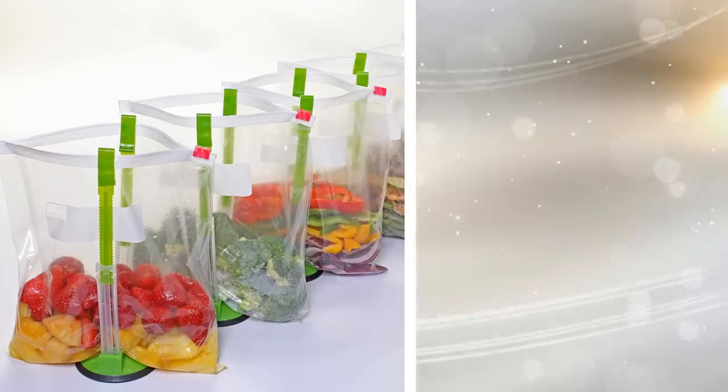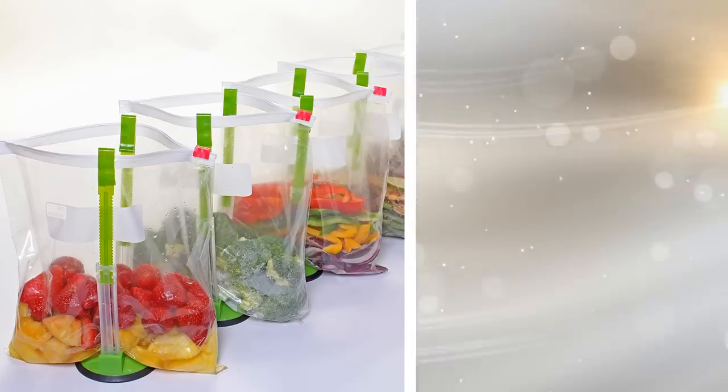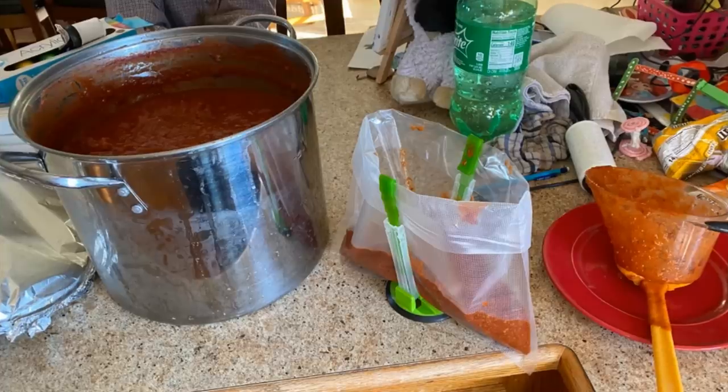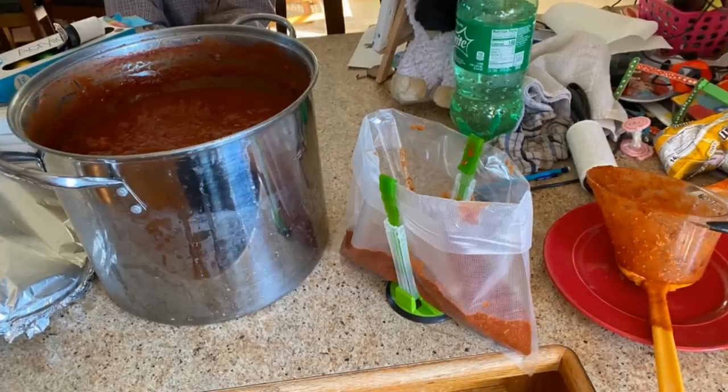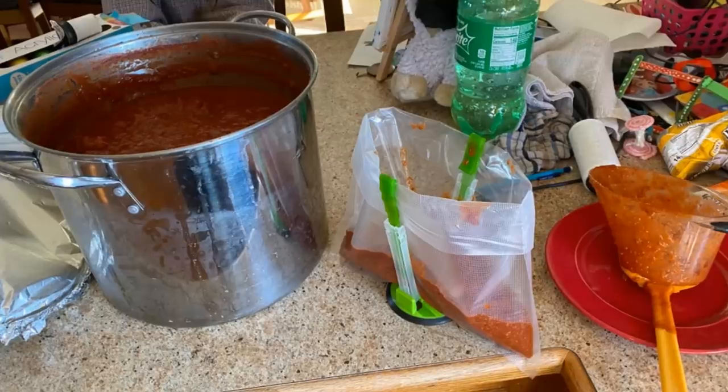1. When you are looking to make a big meal at the beginning of the week to eat throughout the week, it helps to have everything set out to store this food. This is why bag racks are such a good idea. With bag racks, you can line up sealed bags to dump all of the food in and quickly and efficiently meal prep. This keeps everything neat and organized.